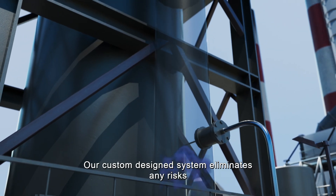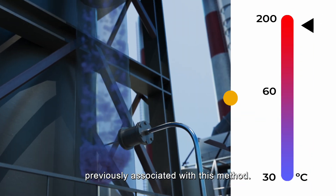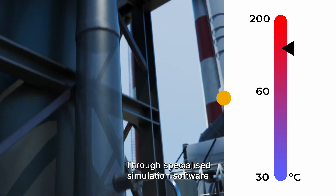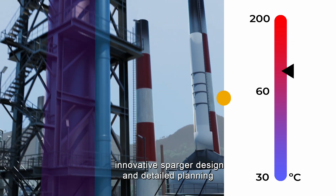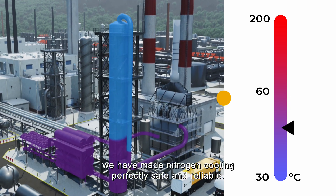Our custom-designed system eliminates any risks previously associated with this method. Through specialized simulation software, innovative sparger design, and detailed planning, we have made nitrogen cooling perfectly safe and reliable.